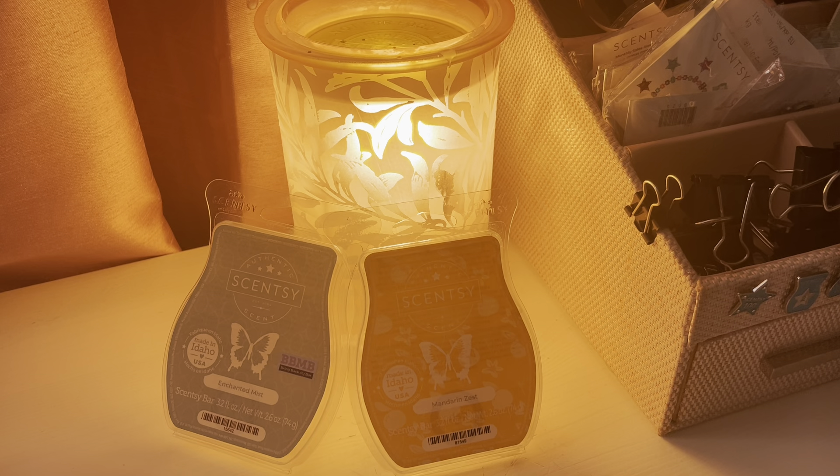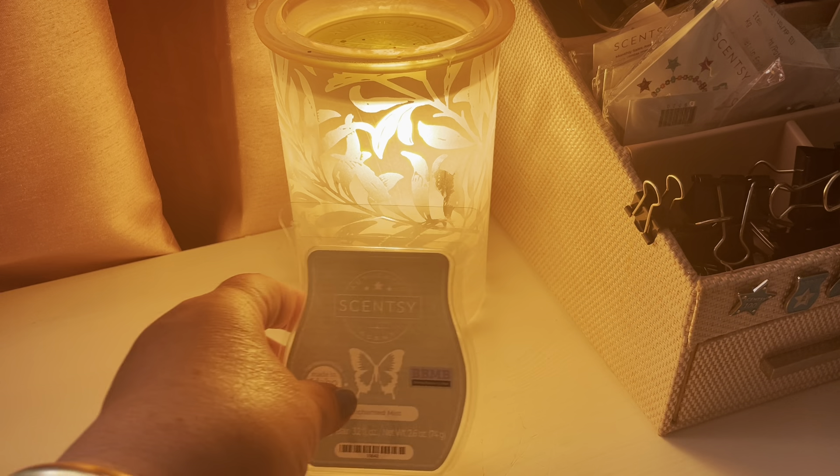Good morning, everybody. It's Ramona, your independent Scentsy Consultant. Welcome back to Scentsy Saturday. Today we're going to talk about Enchanted Mist and Mandarin Zest. I guess that's kind of hard to see where it is, but that's what we're going to do.